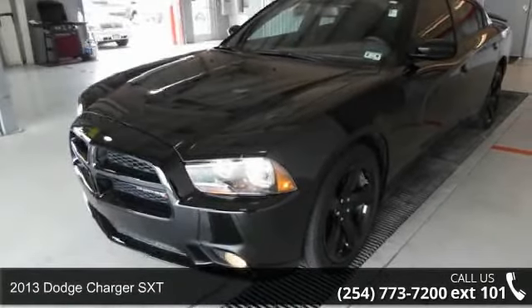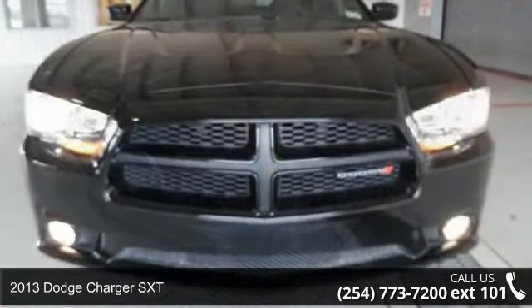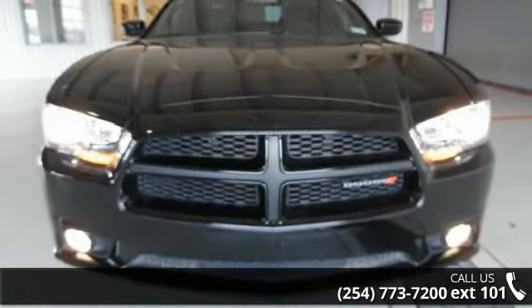Arrive in style with this 2013 Dodge Charger SXT. If you are looking for a first-rate auto, this one could be yours today.